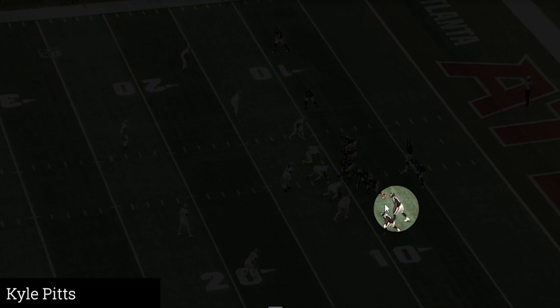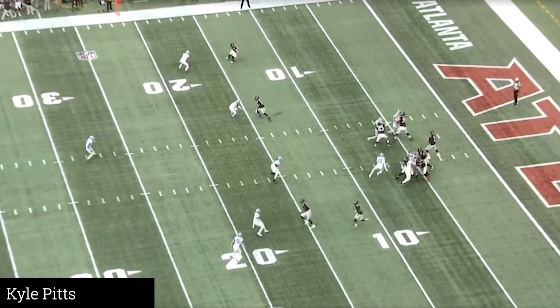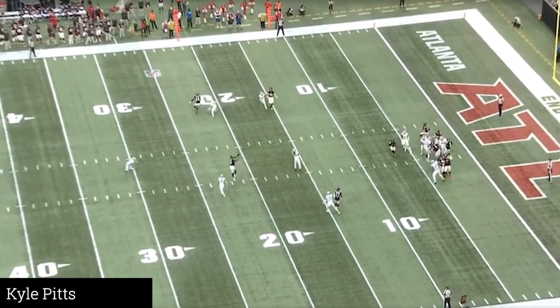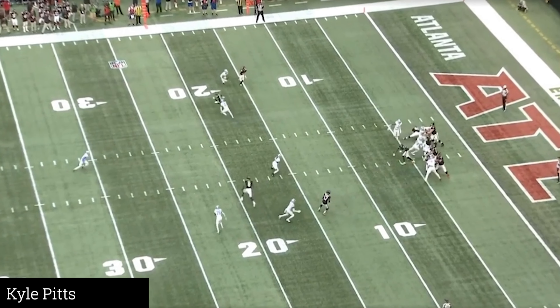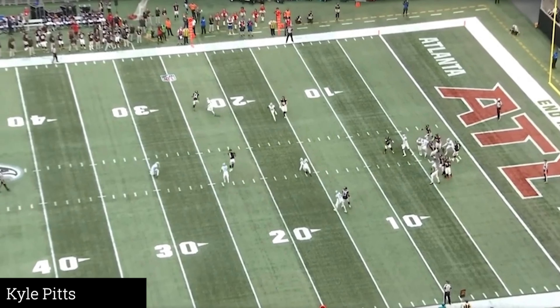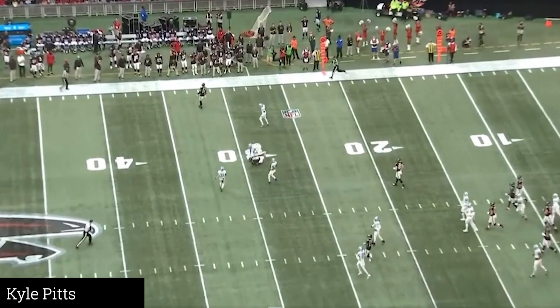Now he's in the slot — we still haven't seen him attached to the line yet. Different positions, different personnel packages — you have to find him because he creates the problem. He's just working the middle of the field, and that's what you want. Earlier we talked about body catching — that's not a body catch, that's all hands over the middle of the field. I love the route control: running at full speed but not out of control. That's a good throw by Matt Ryan to drop it right there and allow him to get yards after the catch.